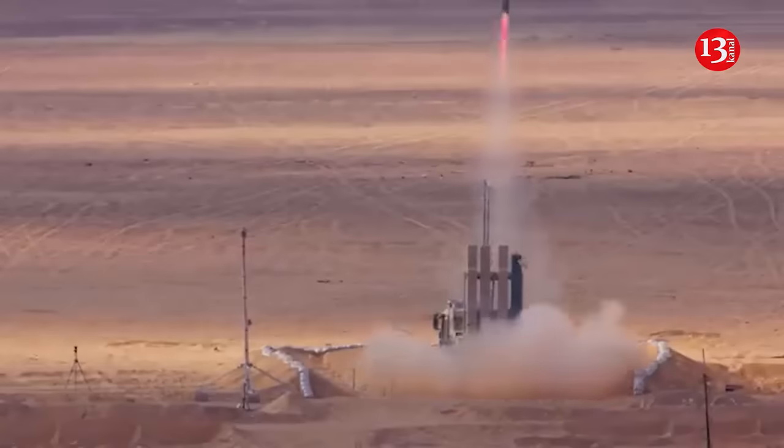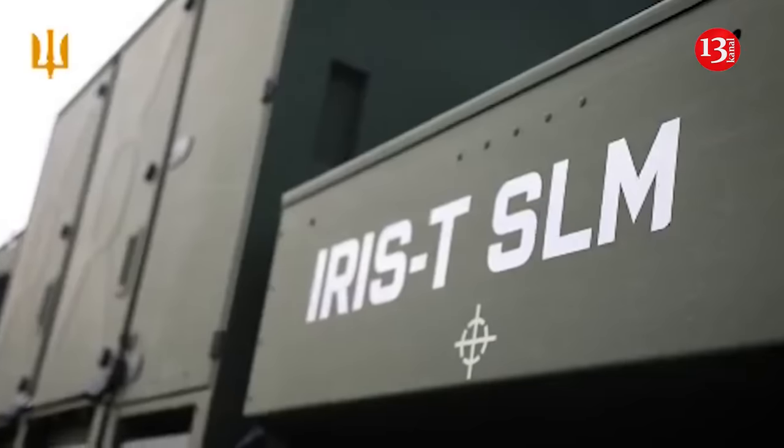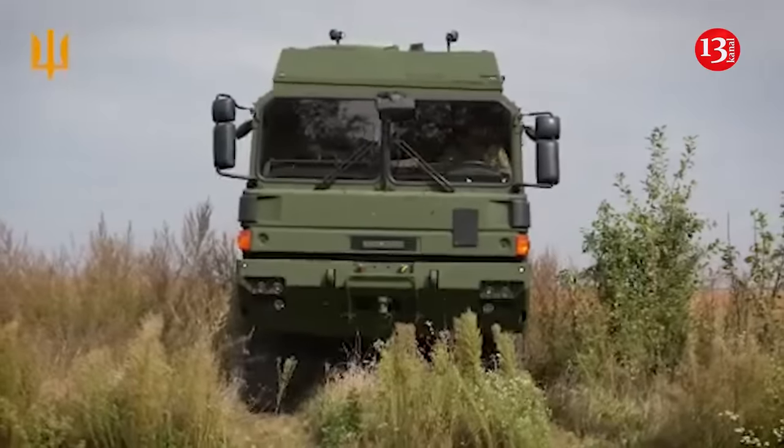Ukraine boasts modern air defense systems, including the IRIS-T. Ukrainian defenders have showcased the system in action, citing the Ukrainian Armed Forces Air Command.